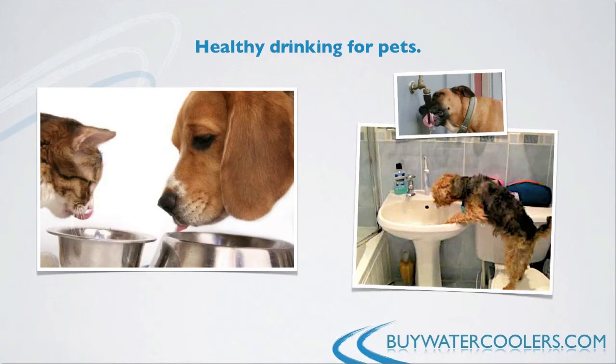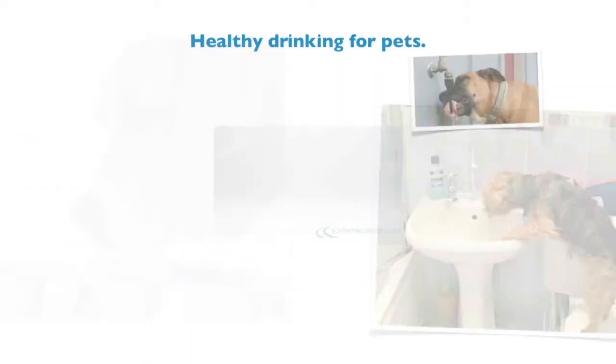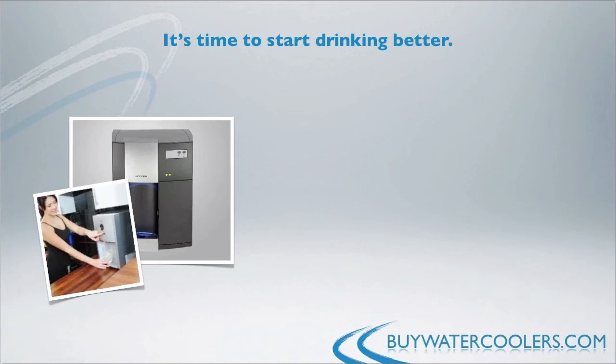If space is a concern in your kitchen, many companies also offer a tabletop filtered water cooler that requires the same amount of space as a toaster oven, for example. These types of units can be connected just under your kitchen faucet and can be a great alternative to a floor model water cooler.